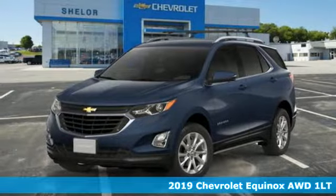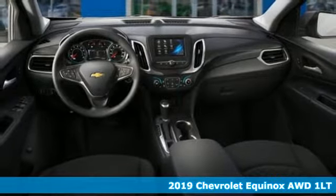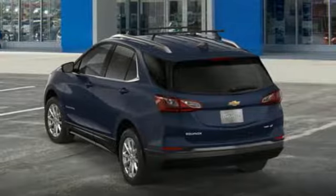Here's a new 2019 Chevrolet Equinox, designed to handle life's journeys and all the equipment it requires. It comes nicely equipped with features you'll love.